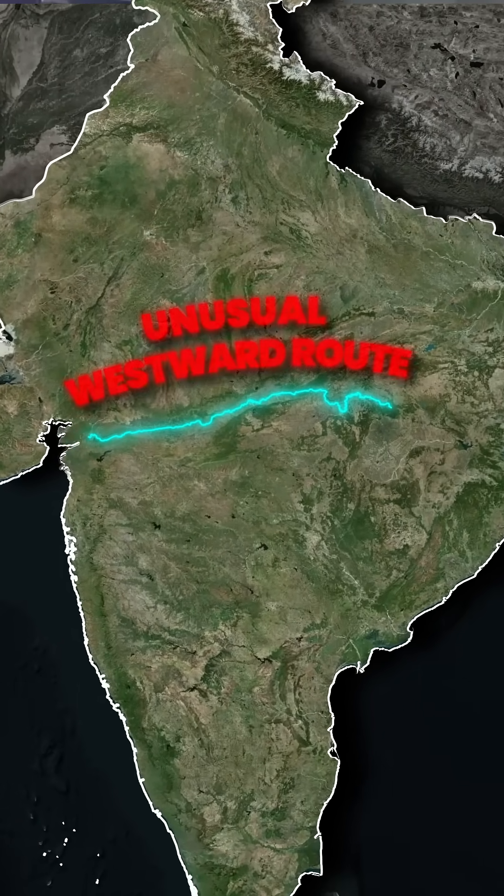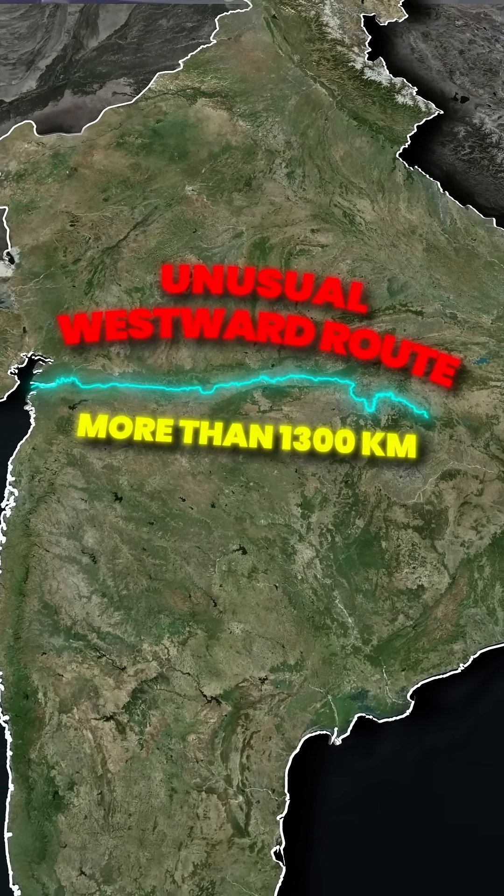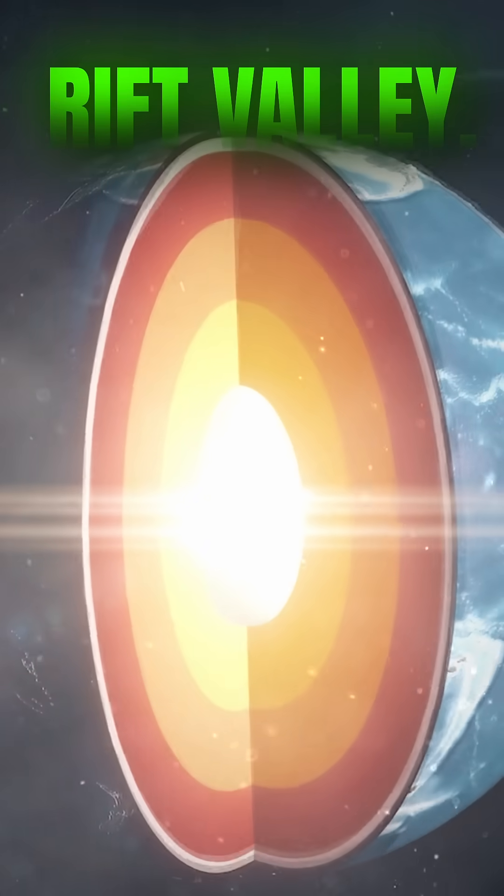The Narmada River follows an unusual westward route for more than 1300 km, flowing along a massive crack in the earth's crust, known as a rift valley.